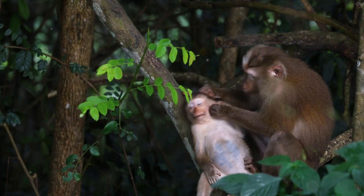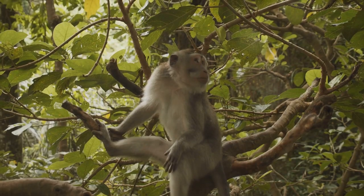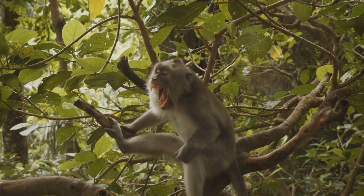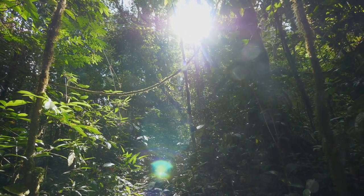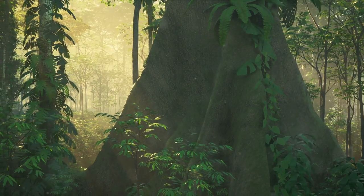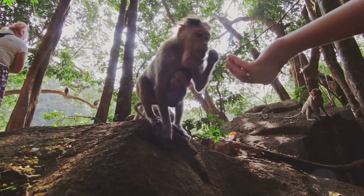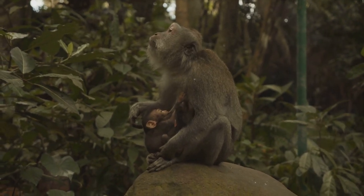Despite the grim reality, there's still hope for these monkeys. The answer lies in a comprehensive, multi-faceted approach to conservation — a global effort involving local communities, national governments, international organizations, and dedicated individuals. To begin with, the creation of protected areas is one of the most effective strategies to safeguard these primates. These are regions of the Amazon off-limits to human activities that could harm the monkeys or their habitats, where monkey populations can thrive and grow without the fear of poaching or habitat destruction.